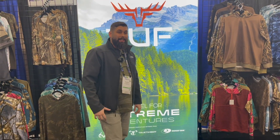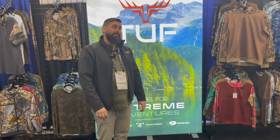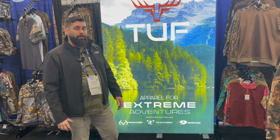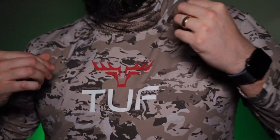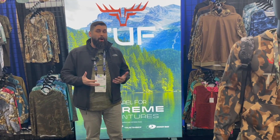So Tuff — what we are all about is camo. We have specific licenses with Realtree, with Mossy Oak, with True Timber to be able to create all different types of products with custom camo and your custom logos, imprints, and artwork as part of the pieces.